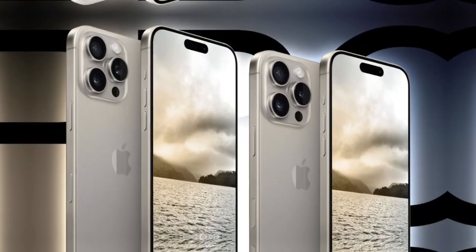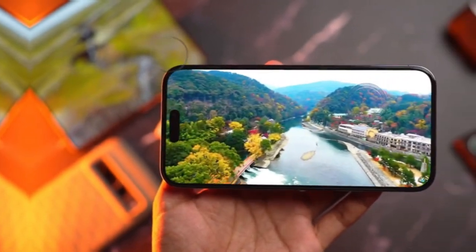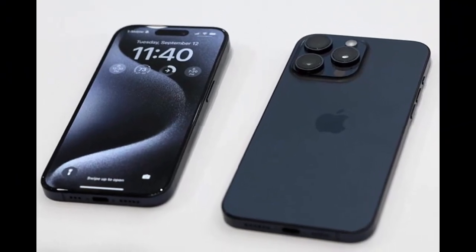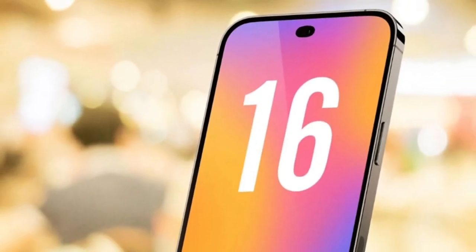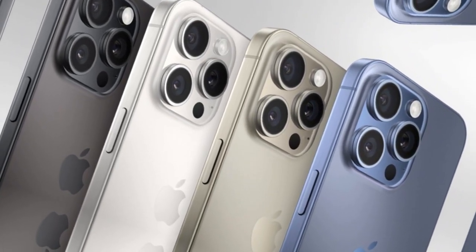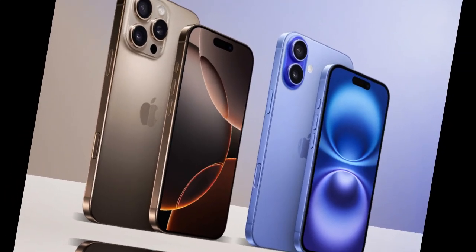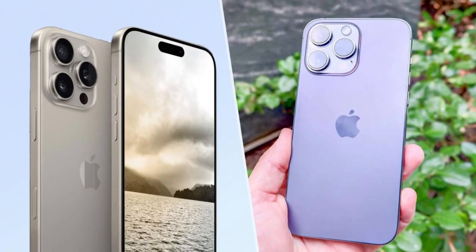Every new iPhone comes with a new chip, and this year we get the A19 Pro. Apple's chips have always been ahead of the competition, but this one is being designed for a new era — we're moving into a world where artificial intelligence is central to the smartphone experience. The A19 Pro is not just faster; it's smarter and more efficient. One of the biggest areas of focus is AI tasks — from photo and video processing, to real-time translation, to smarter predictive typing. The A19 Pro chip will handle all of these with greater speed and less power consumption. Imagine pointing your camera at a sign in another language and getting an instant translation, all processed directly on the device — no delay, no need for cloud services, just smooth real-time results.